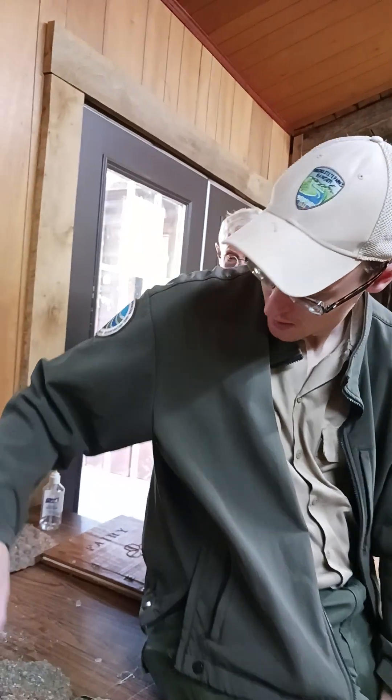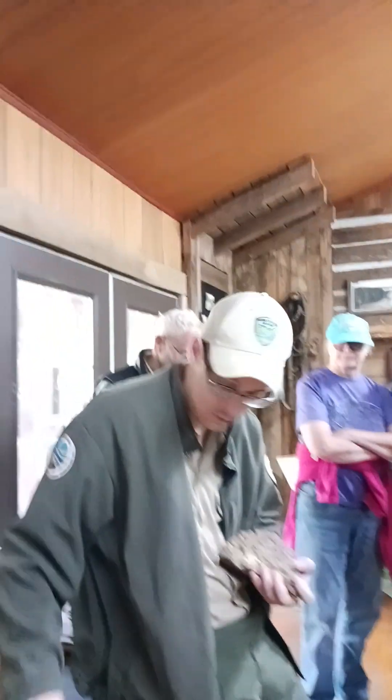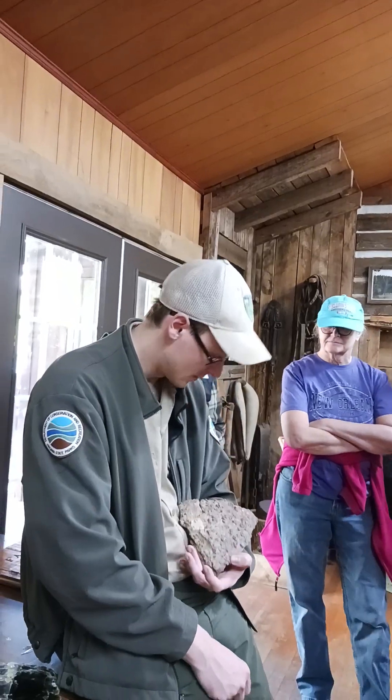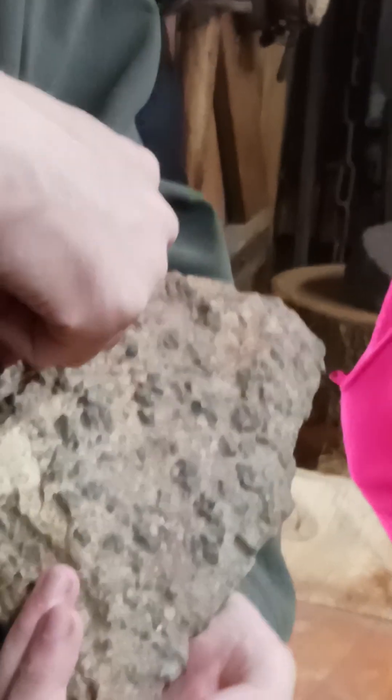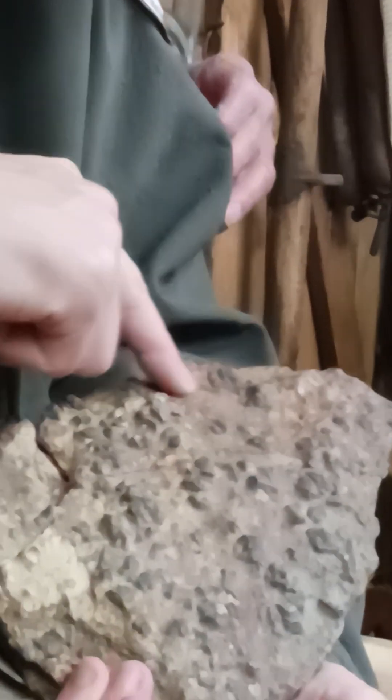When everything formed, it did not form loose like you will find them today. When the fairy stones formed, they formed inside of another material. This rock here is called schist — a metamorphic rock changed from one form to another, once again caused by that heat and pressure. All of these little lumps are fairy stones inside the schist rock. Just be careful — it's a little heavy.